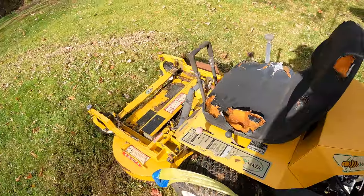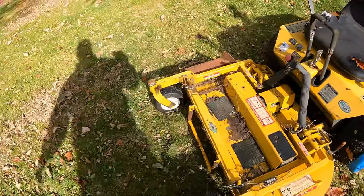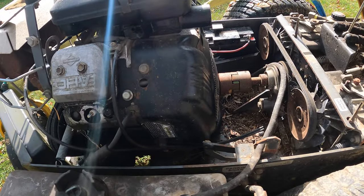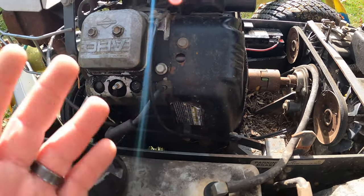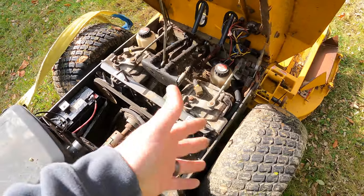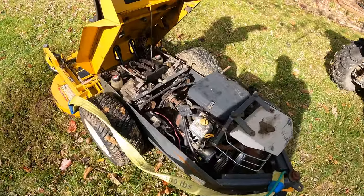Alright, so here it is. This is a Walker Model MB — it's a 2006 — with the Briggs Vanguard 18 horsepower engine. It's in pretty rough shape, sat outside for quite a while. The Briggs & Stratton engine is supposedly seized; it's got a lot of water inside the cylinders and doesn't do anything. There may be some machining involved. The hydro supposedly worked fine, though we'll have to put new fluid in them. Overall, everything seems to look decent on this tractor so far — it's not too bad, but it's going to require a lot of work.